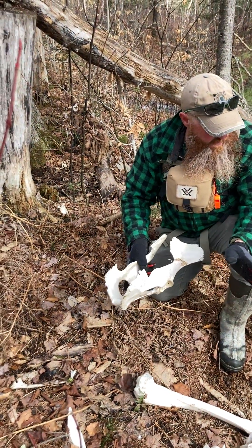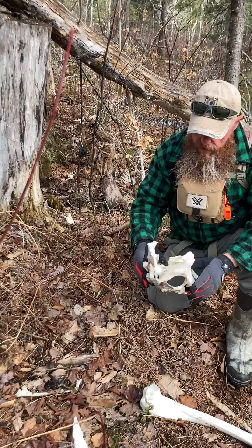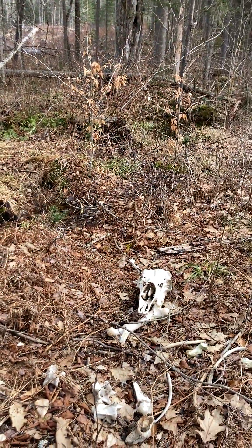Chance just found a moose carcass here — all bones. We have a skull, so we know it was a bull, so you can see that.